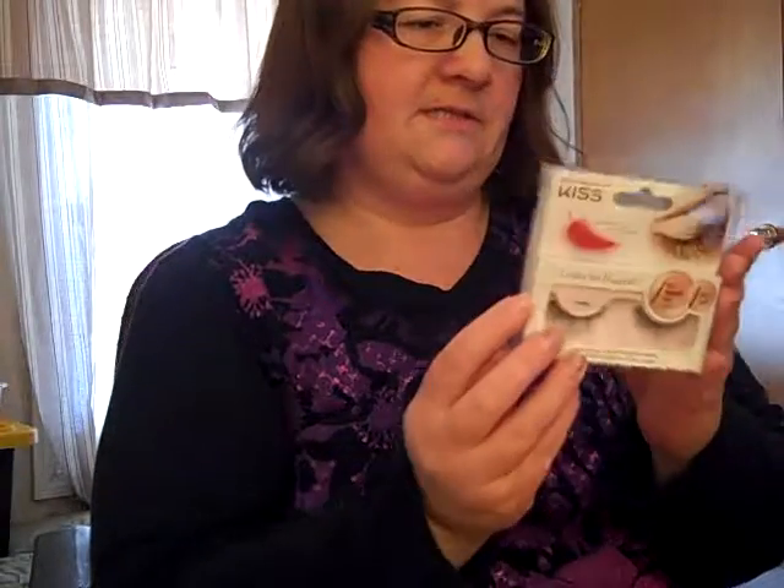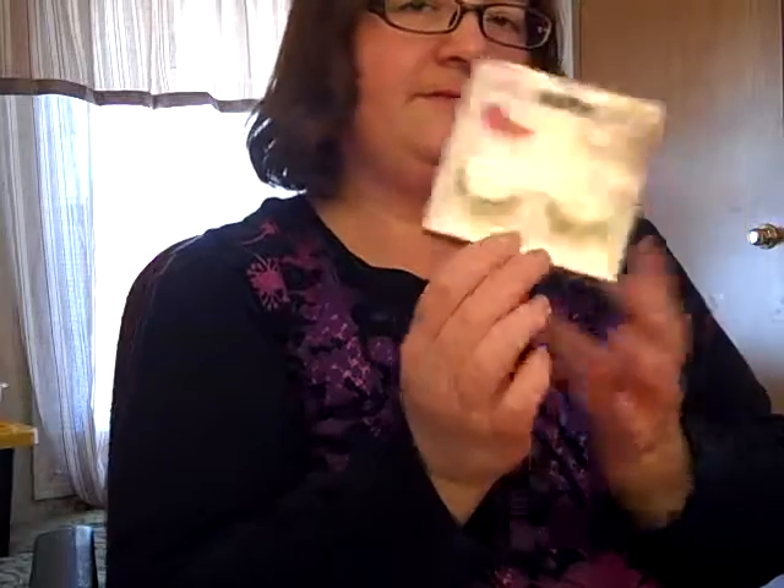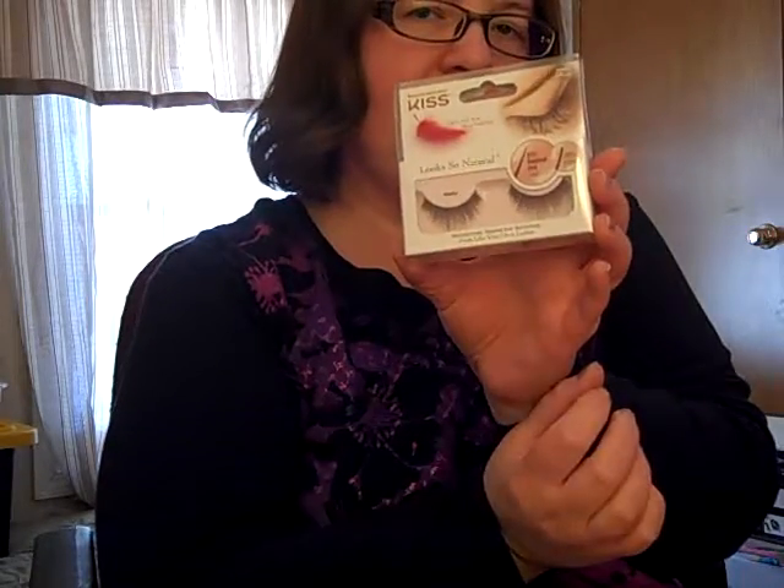I also got some Kiss eyelashes, which are very neat if you want an eyelash extension — light and soft as a feather, so that's pretty neat.